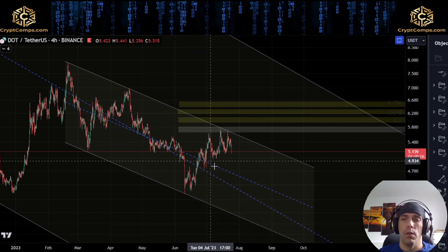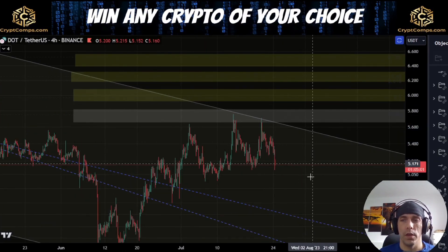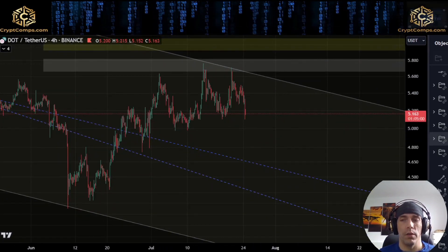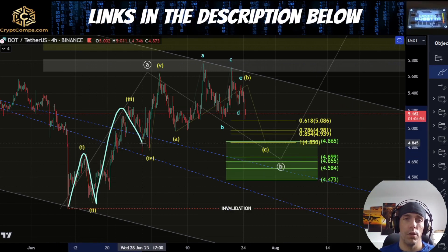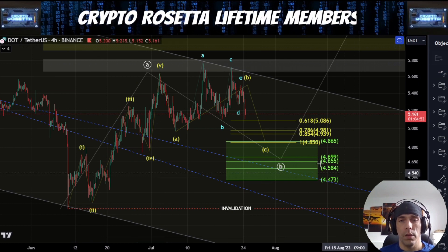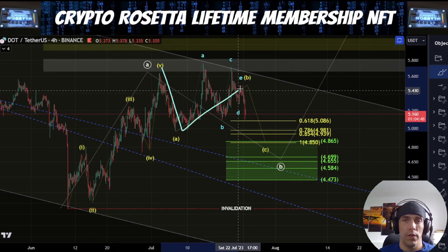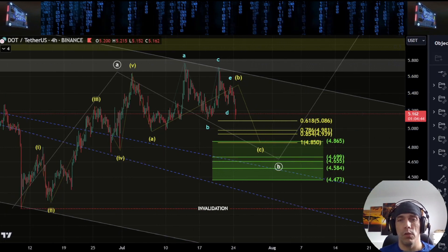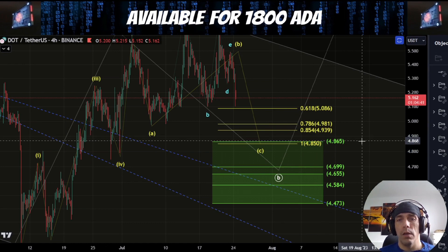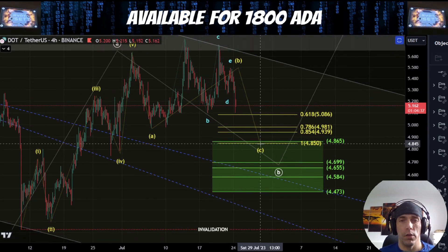So let's get into the lower degree counts here. At the moment what we need to see is whether we continue to follow that bullish count. The last time we were talking about this, we were saying we had this as one, two, three, four, and five. What we were looking for is a corrective move to the downside. What we could have is that this is A, this is B as a triangle, and we're looking for a C wave to the downside. One-to-one would be here at this $4.85, and what we'd be looking for effectively would be a five wave structure to the downside.